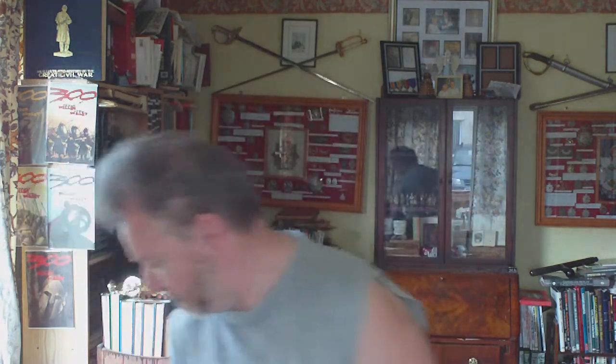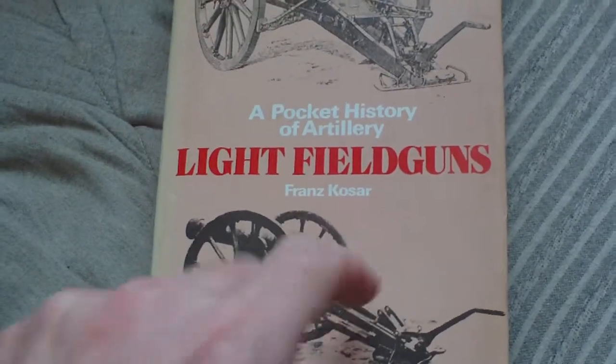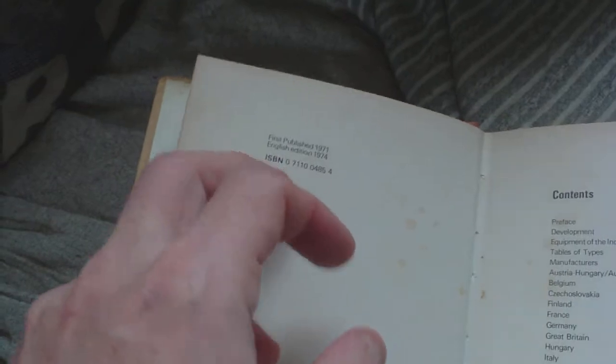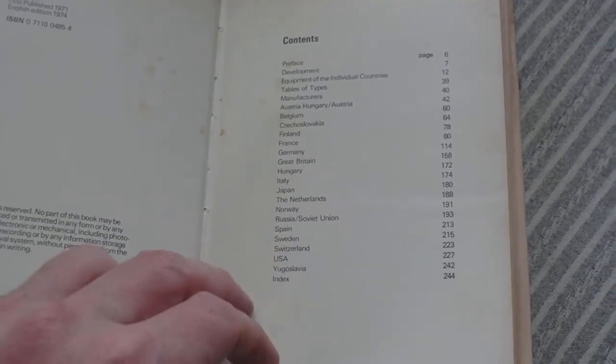So we'll take a look at this one — 'Pocket History of Artillery: Light Field Guns' by Franz Corser, originally first published 1971 in German, English edition 1974. It covers the development and equipment of individual countries, with a table of types and manufacturers. The countries covered include Austro-Hungary, Austria, Belgium, Czechoslovakia, Finland, France, Germany, Great Britain, Hungary, Italy, Japan, the Netherlands, Norway, Russia, Soviet Union, Spain, Sweden, Switzerland, USA, and Yugoslavia — predominantly World War One and World War Two.